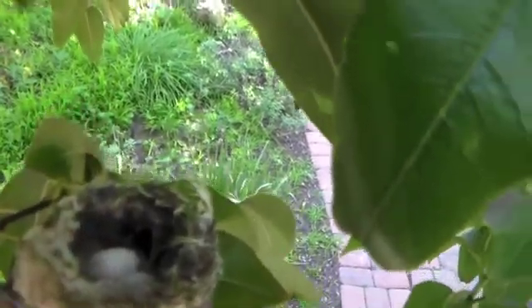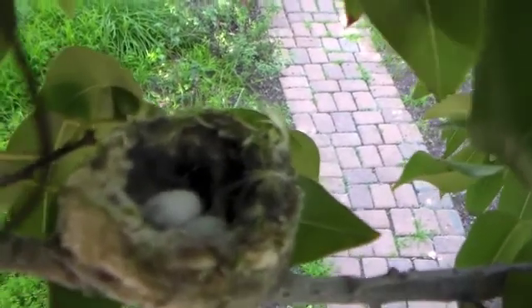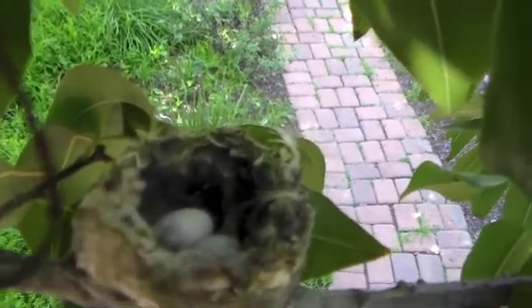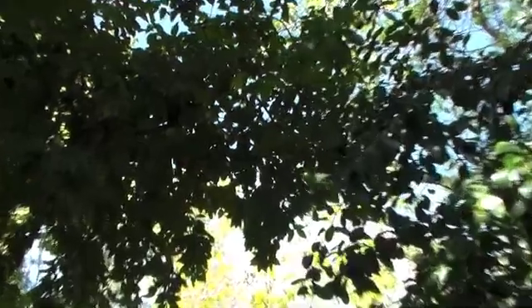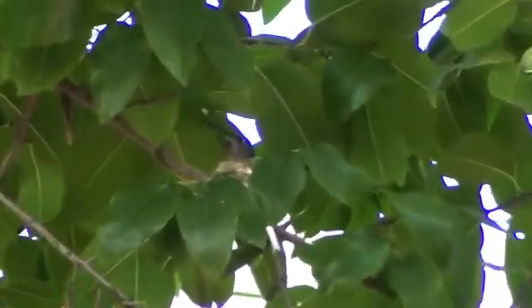Hummingbirds may be tiny, but their brains are bigger than any other bird's brains compared to their body size. Look at that beautiful nest. Hummingbirds are fashionable and love to decorate their nests.